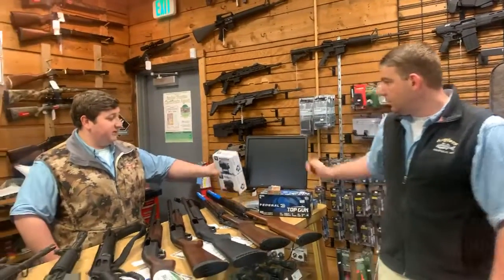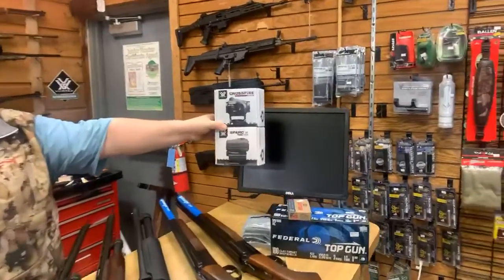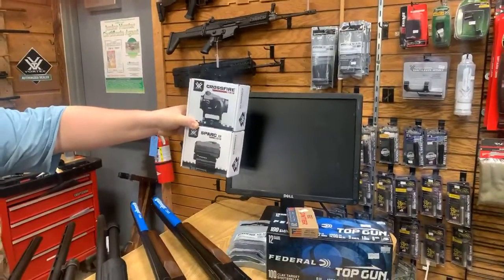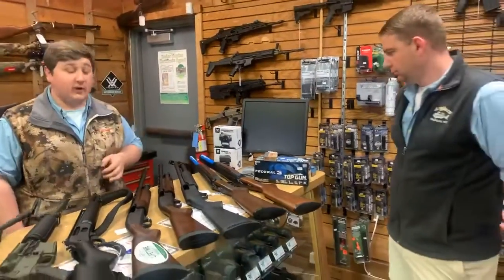We still do have a good stock of the Vortex Spark AR red dots, as well as the Crossfire red dots, that you can put on your Marlin Dark, your SCARs, your ARs.